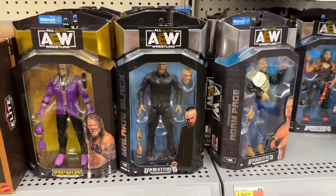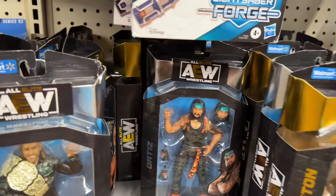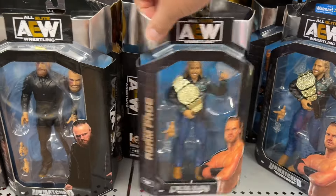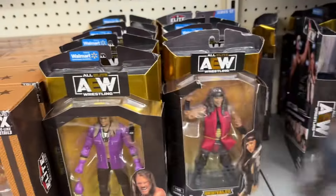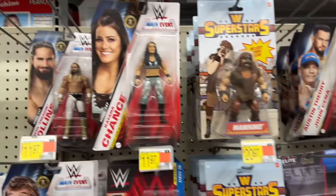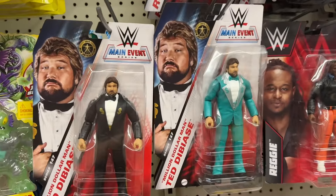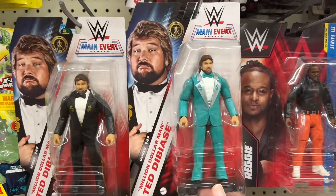Got some wrestlers down here — a lot of AEW, so if you're an AEW person, they got you covered. And the three-pack — it's going nowhere. A little bit of WWE up here. Got a Ted DiBiase — I'm guessing one of these is a Chase. Let me know which one it is, the black suit or the green suit, because I don't know.